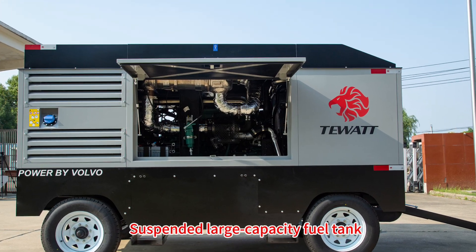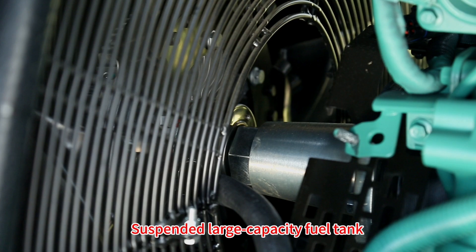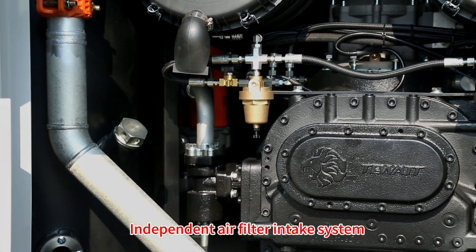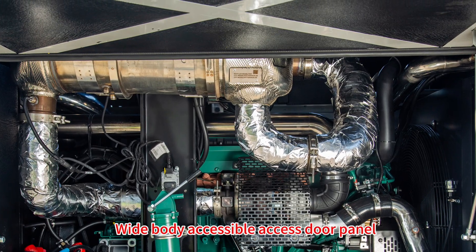Suspended large-capacity fuel tank, independent air filter intake system, wide-body accessible access door panel.